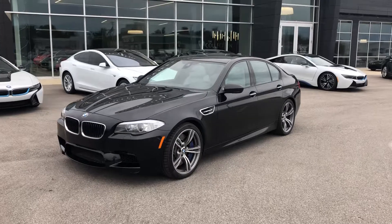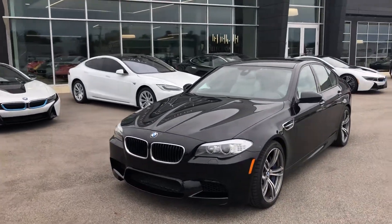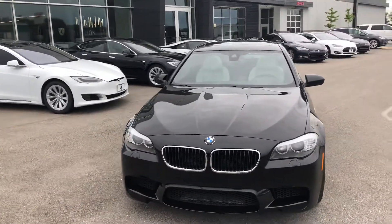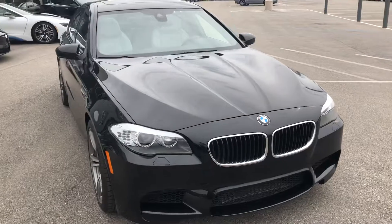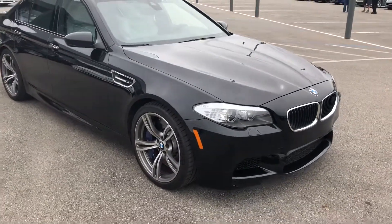The exterior is finished in black and is absolutely gorgeous. This does come with the 4.4-liter 32-valve V8 engine. It is a twin turbo with high-precision direct injection, pushing out about 560 horsepower — absolutely amazing for a four-door sedan.